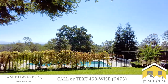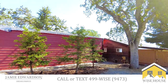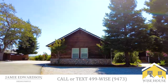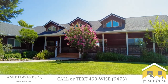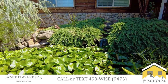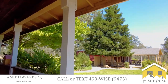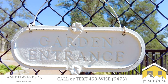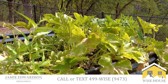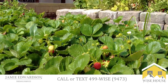The grounds of this property are absolutely beautiful and meticulously landscaped. The seller has also put in and maintained a beautiful garden. Each bed is plumbed with a drip system, and the whole area is fully furnished.